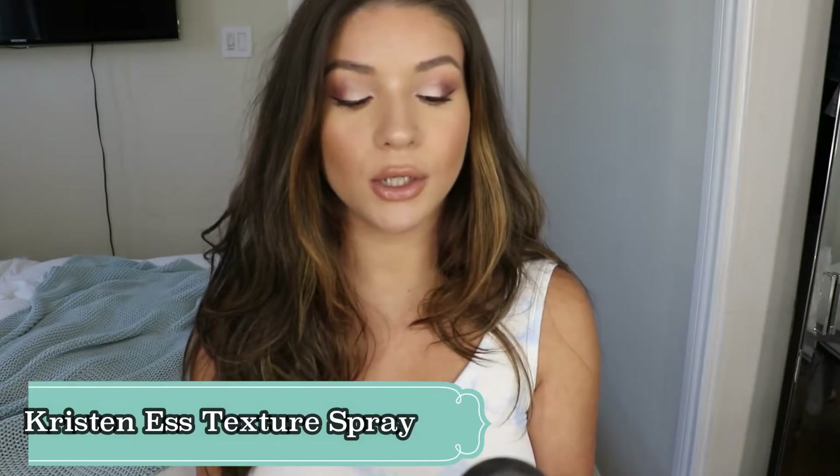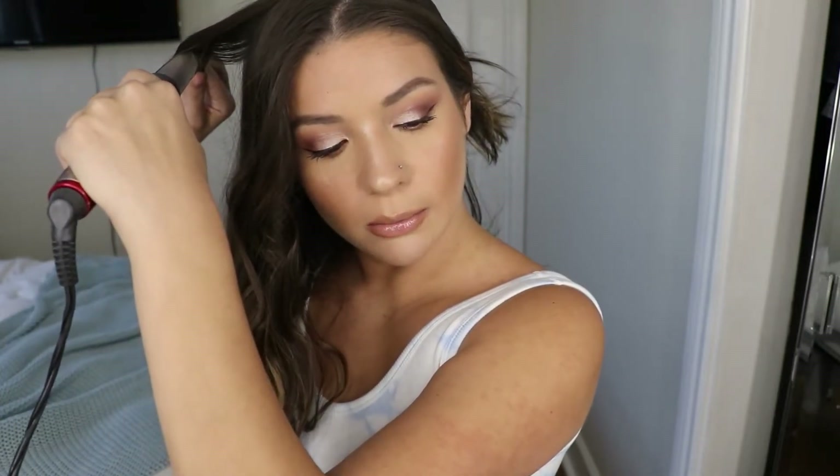I also picked this up in my most recent Target haul — this is the Kristen dry finish working texture spray, so I'm excited to try this out finally. I haven't done my hair in a while. I like to leave a bigger chunk out at the end. Since my hair is dirty, the curl probably lasts a lot longer and won't fall out as much. I have my wand set to 330, which is the second coolest setting, so it doesn't get super curly.